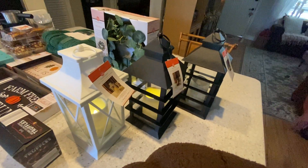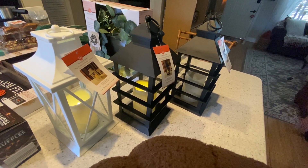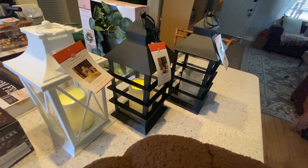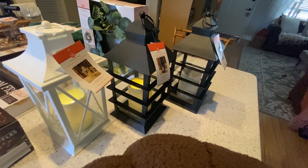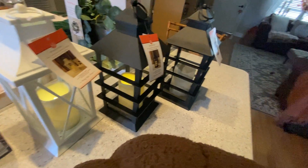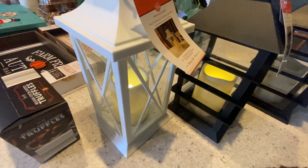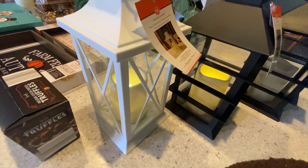And then these lanterns — these were, I think, $12.99 or $15.99 — and they have these marked down to $4.49 today. So I snagged two for the patio and one for in the house. I thought that'd be cute for Christmas time.